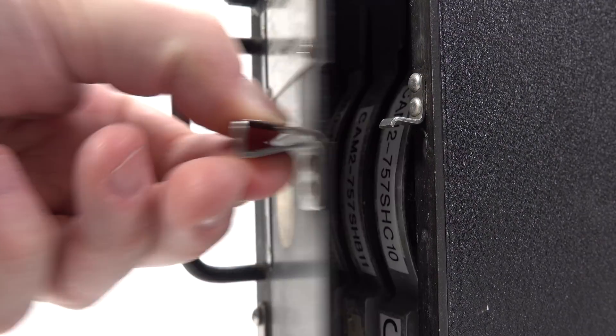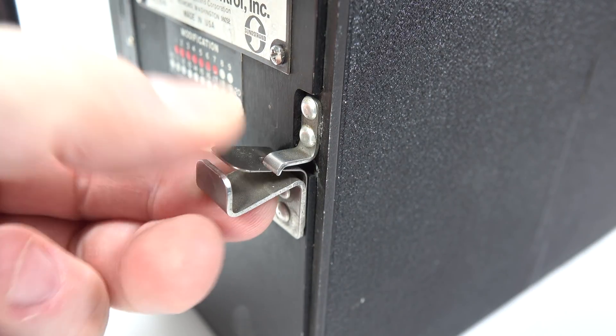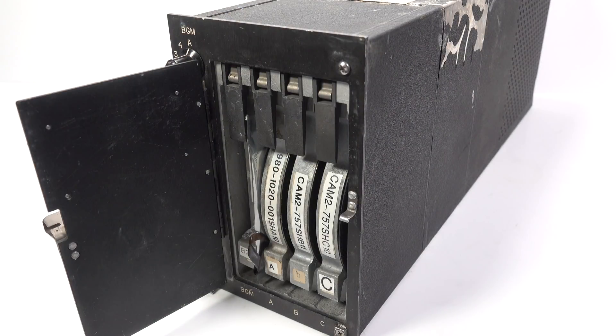It's a very functional design, but I really do appreciate this latch system. It feels like it would work forever. That's a feeling you want from anything that's supposed to be part of an aircraft — you don't want things to feel flimsy.